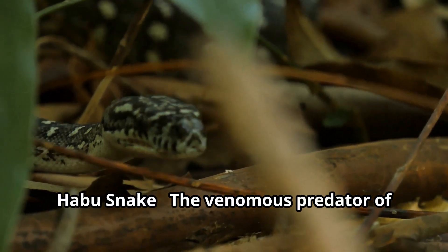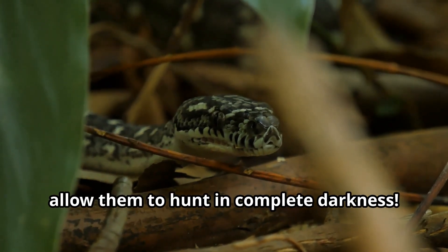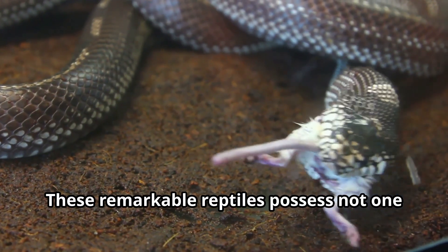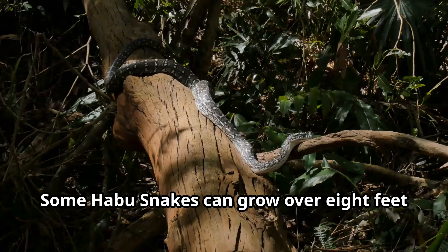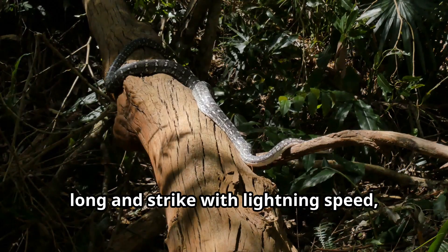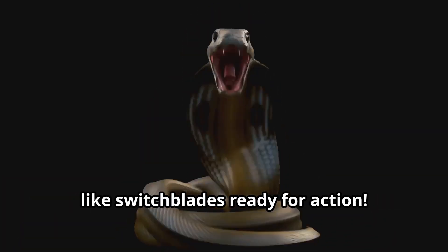Habu snake — the venomous predator of Asian forests with heat-sensing pits that allow them to hunt in complete darkness. These remarkable reptiles possess not one but two types of venom that attack both blood and nervous systems of their prey. Some habu snakes can grow over eight feet long and strike with lightning speed, their fangs folding down when not in use like switchblades ready for action.